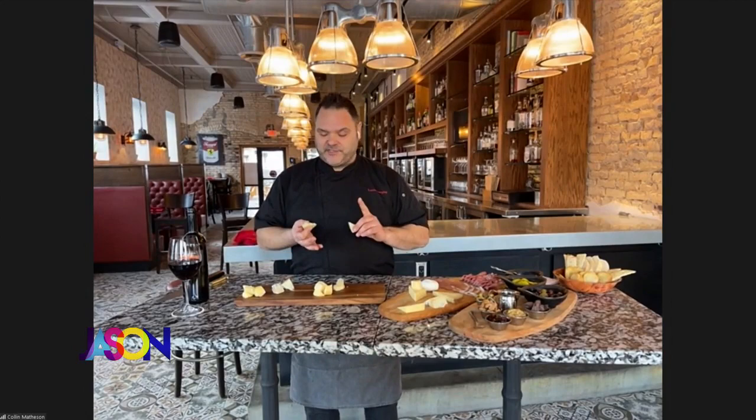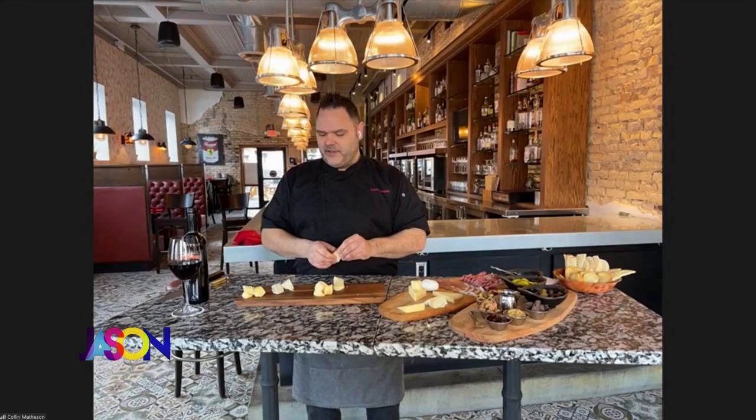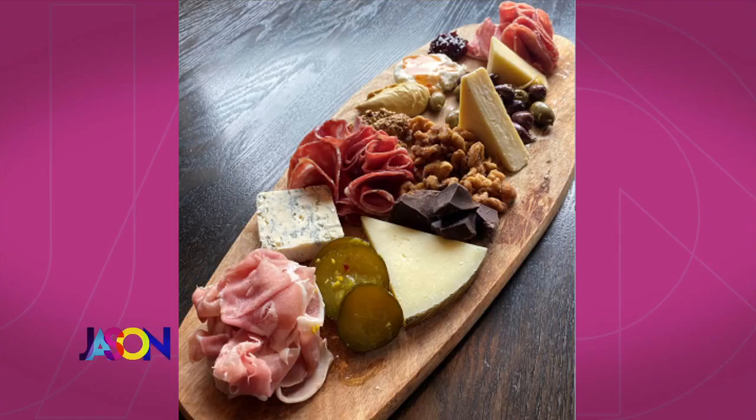I like the gorgonzola — it's really friendly, not too pungent or insulting to anybody from a flavor standpoint. Then something hard like a manchego or a parmesan. If you get in those ranges and mix in a cheddar or a Havarti — something everybody's familiar with — that works great.